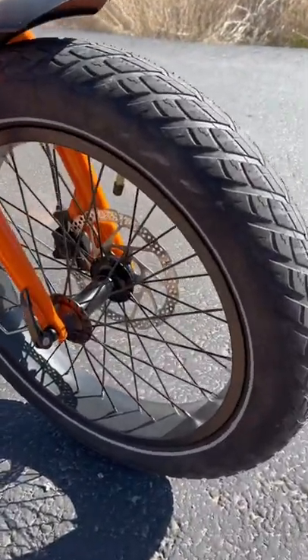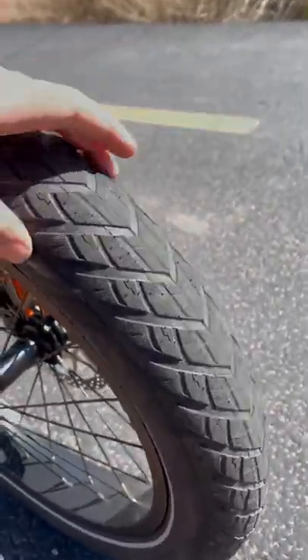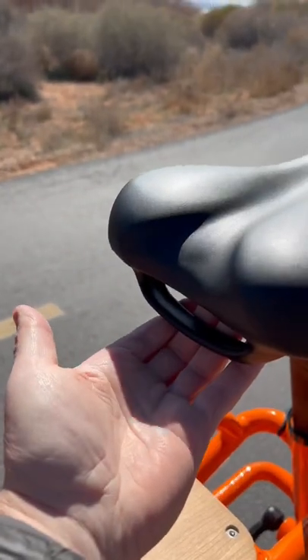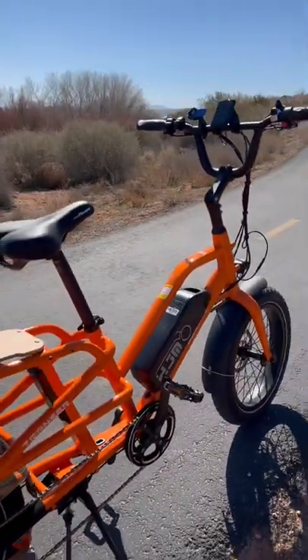It's got pretty nice tires — these are 20 by 3 inch road tires. There's a nice looking headlight here and a tail light in the rear. The seat is a Velo plush seat and it does have a handle underneath. I have the full review up in about six or seven days, so stay tuned for that.